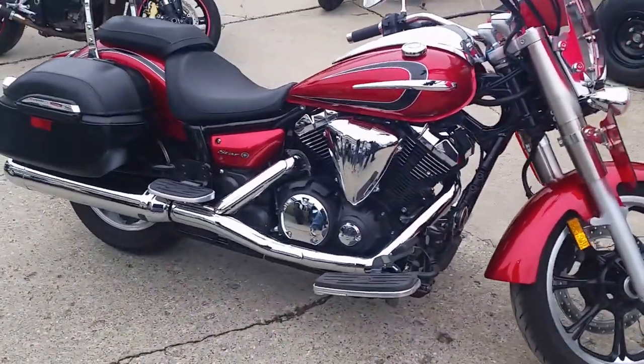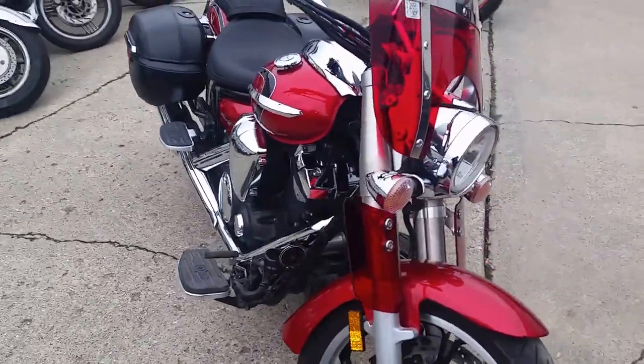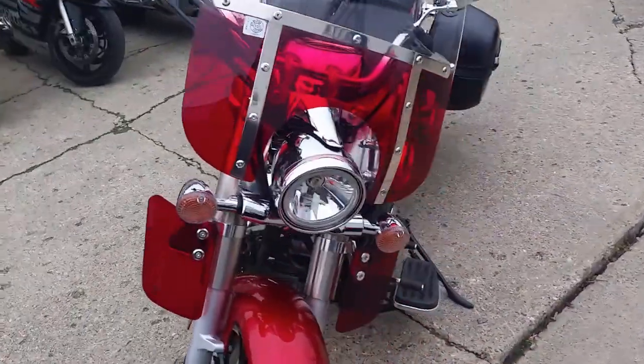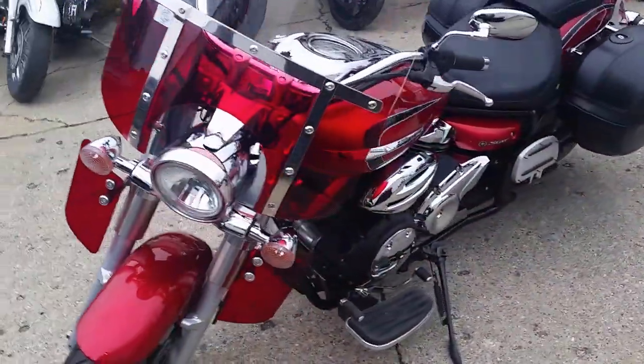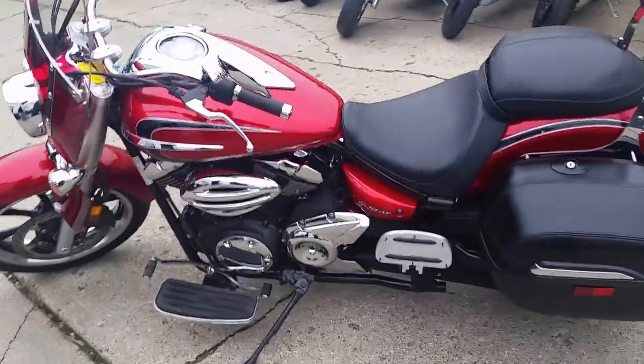Power Sports — we've got over 450 used bikes in stock and guaranteed financing for everyone. We've got a 2012 Yamaha V-Star 950 Touring for sale. This thing doesn't need anything — it's got saddlebags, backrest, windshield, floorboards, and wind deflectors.